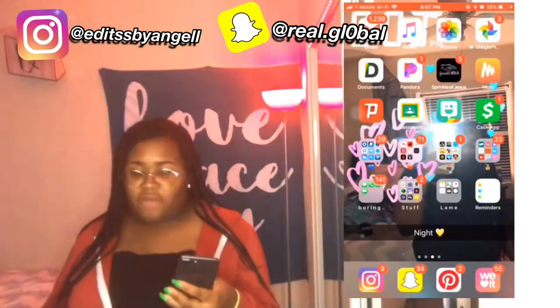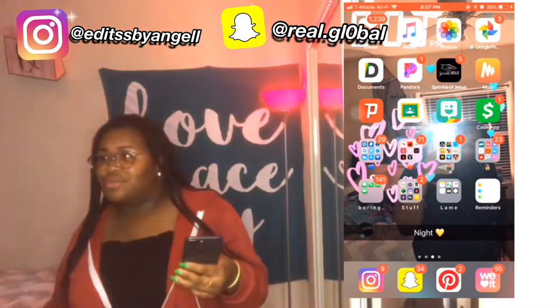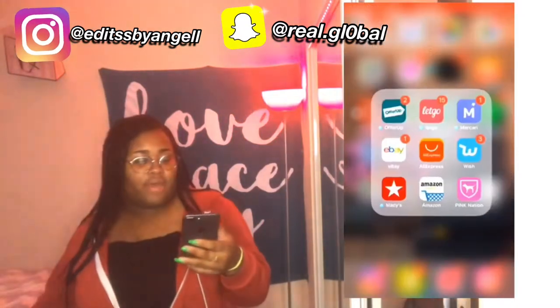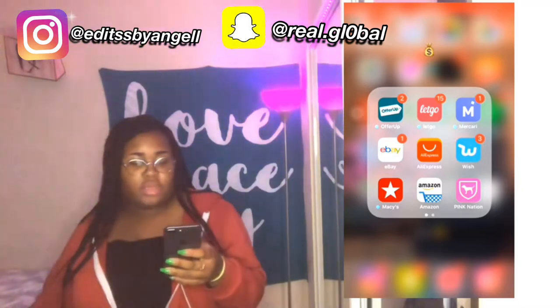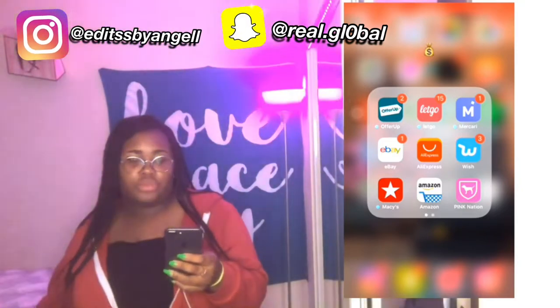The next folder I have is my Money Back folder. I have Offer Up, Let Go, Mercari, eBay, AliExpress, Wish, Macy's, Amazon, Pink Nation, Chick-fil-A, and Poshmark.